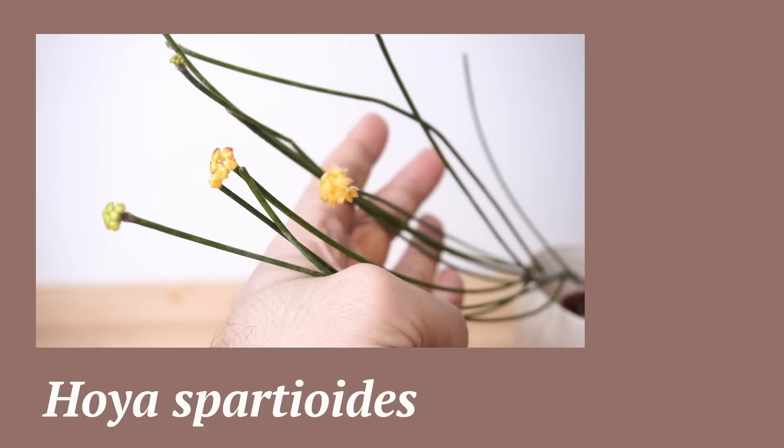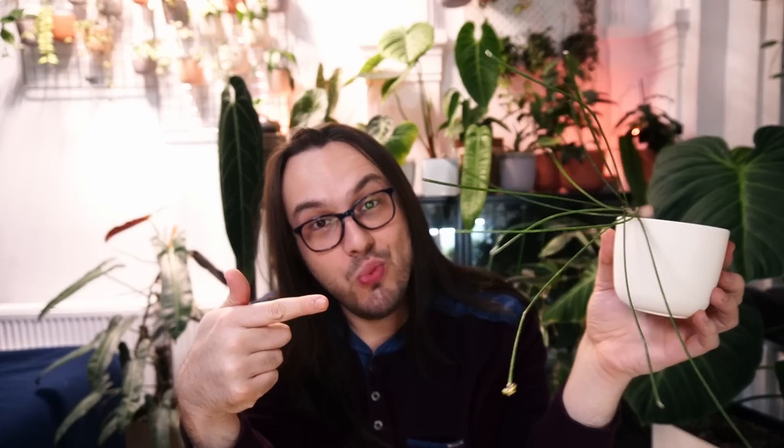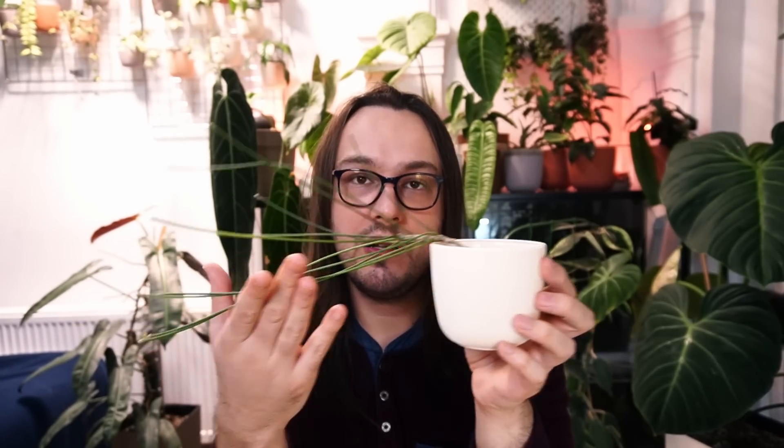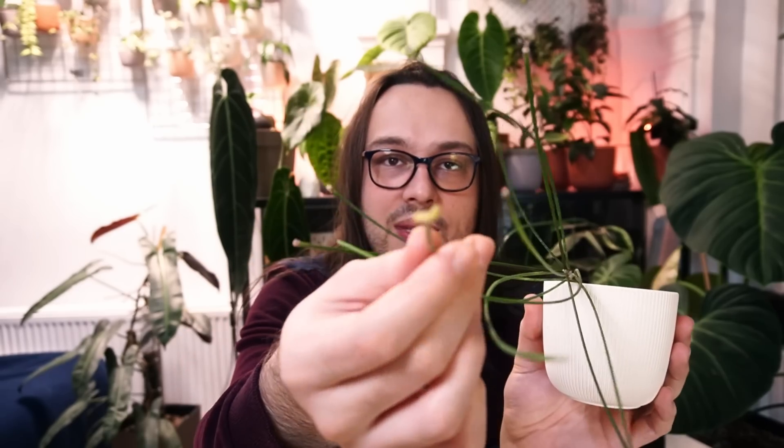Let's start with something that's perhaps a little bit out there. It's not a Hoya for everyone, and I think that's because it's a significant departure from what a Hoya should be. The first plant is Hoya Spartioides. See — all Hoyas look the same? They don't. Hoya Spartioides consists only of peduncles, and we actually do have some buds here at the end of this peduncle.